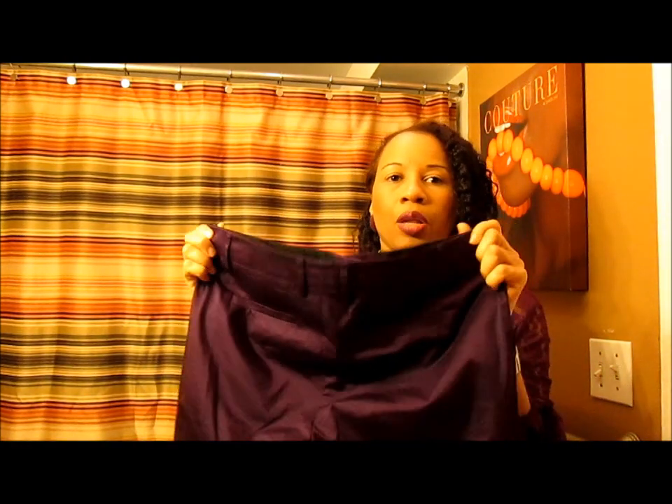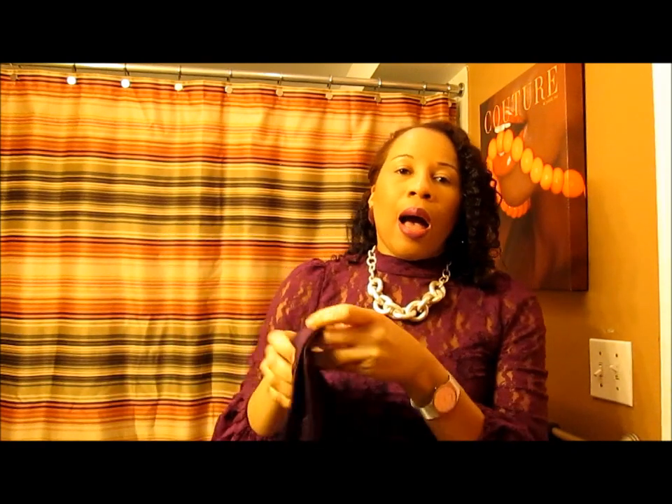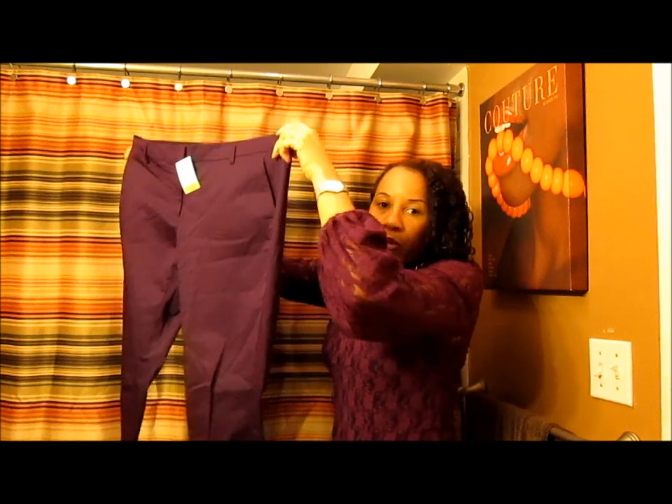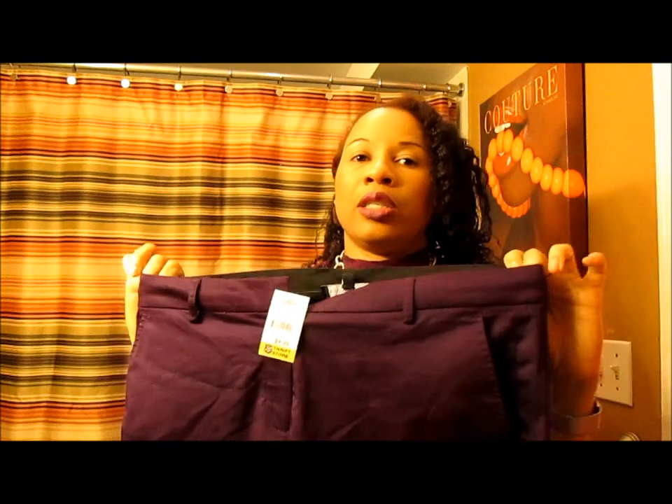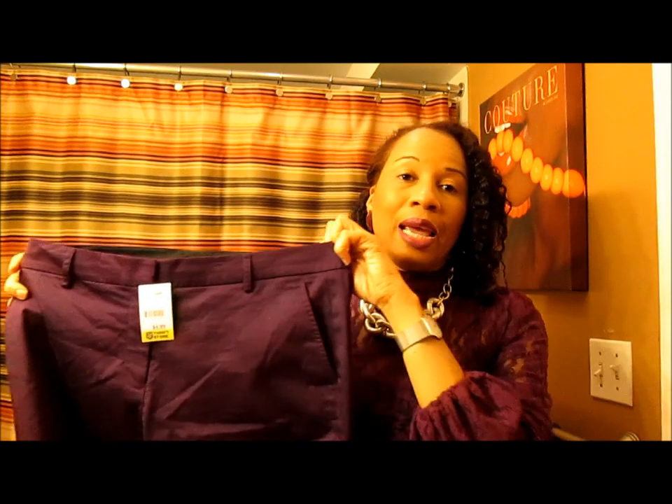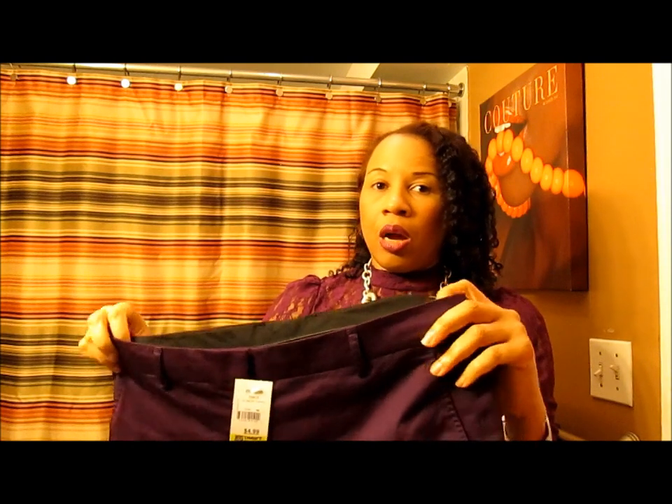Another great thing I got was these beautiful colored pants — purple, gorgeous. I absolutely love them because I don't have anything like this. It's like a pencil pant that I could wear to work. It's from Jones New York and I got it in a 10 petite. If you're a regular-sized person shopping in petite, the difference is the length and the rise of the pant — the rise would be shorter, so you go up a size.